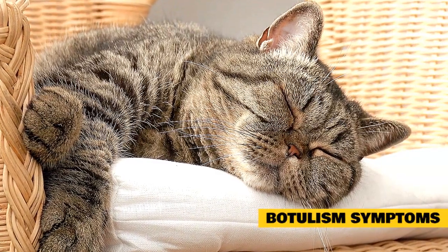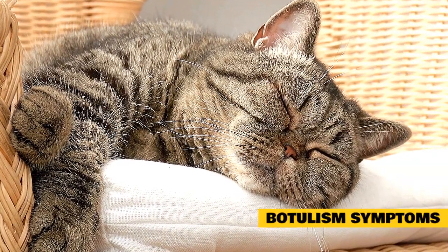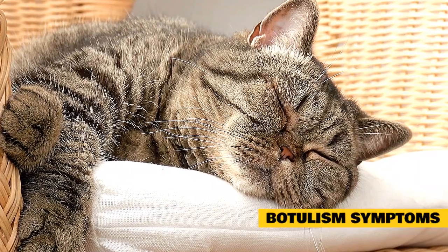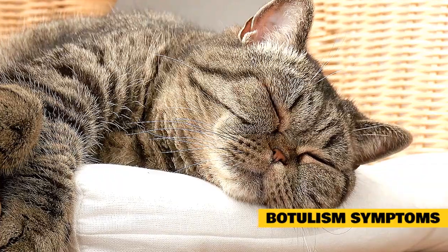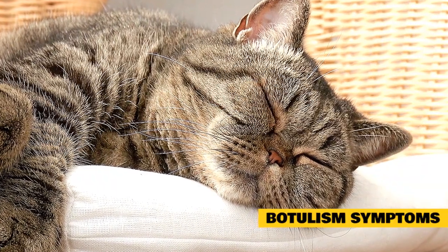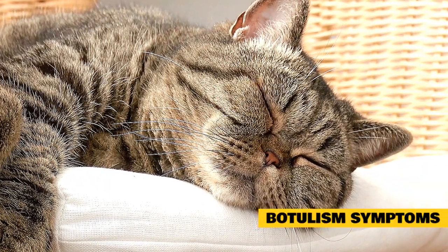Wound botulism symptoms can also include fever, skin redness, swelling, and other signs of infection. Symptoms of inhalation botulism are the same as those for general botulism but usually happen more quickly, and respiratory failure can occur.